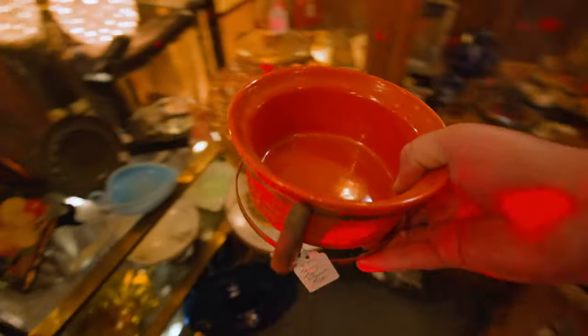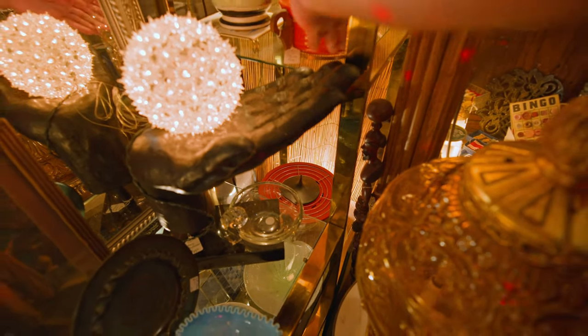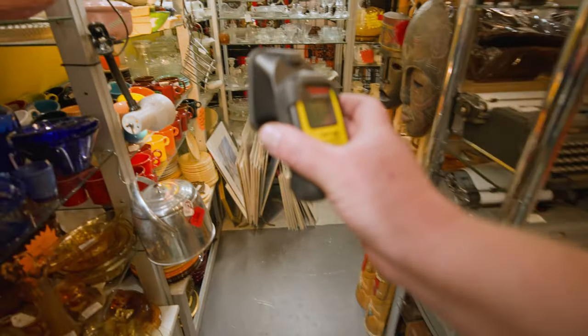If I probably could have checked all those camera lenses in there, I'm sure I would have found some that have thorium in the glass, making them radioactive. But I didn't feel like having someone open that case up just to check.